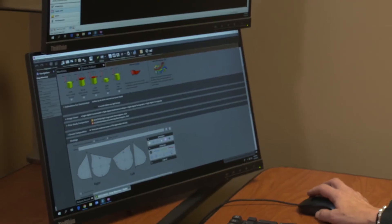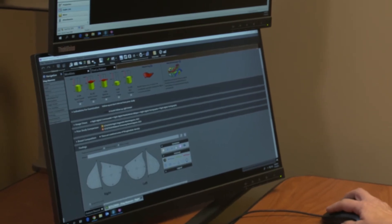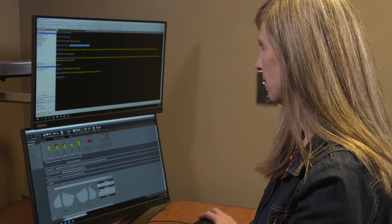From a standardization perspective, we now utilize the same processes and reporting templates across all of our sites. We include standardized language in our reports, no matter who the radiologist is, so there's been greater consistency for the referring clinicians.